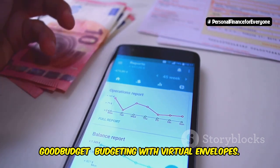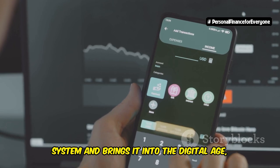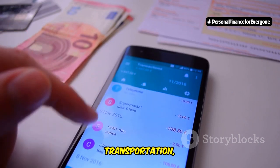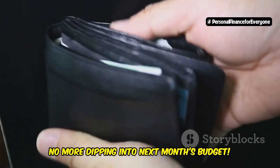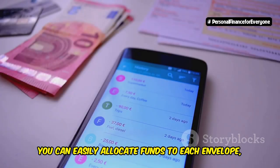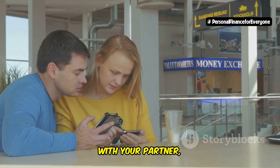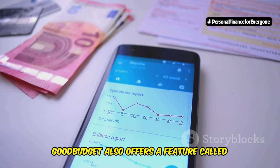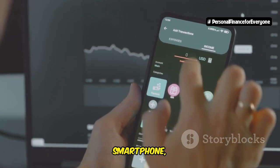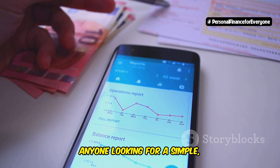Good Budget — budgeting with virtual envelopes. If you're a fan of the envelope budgeting method, then you're going to love Good Budget. This app takes the classic envelope system and brings it into the digital age, making it easier than ever to manage your money and track your spending. You allocate a specific amount of money to each spending category, like groceries, transportation, or entertainment, and once that money is gone, it's gone — no more dipping into next month's budget. Good Budget creates virtual envelopes for each spending category so you can easily allocate funds, track spending within each category, and see at a glance how much money you have left. The app allows you to sync your budget with your partner, and also offers Debt Envelopes to help anyone working to pay down debt. You can access your budget from your computer, smartphone, or tablet, making it easy to stay on top of your finances no matter where you are.